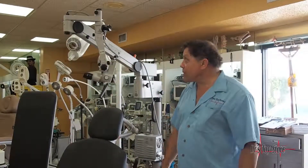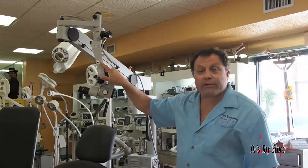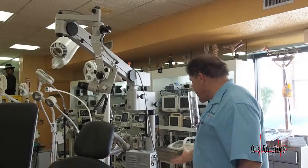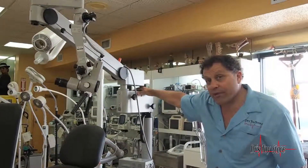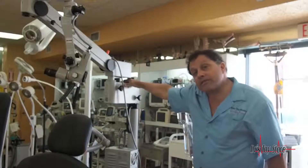I'm Rob with the Doctor's Toy Store. Here we have a Carl Zeiss — it's a 1-1-1 microscope, so it's either ENT or ophthalmology, and it's on a stand. It's very clean. We have it here at the Doctor's Toy Store for $9,900. If you shop anywhere else you're going to be anywhere from $12,000 to $21,800.